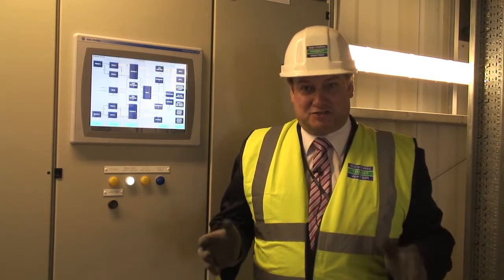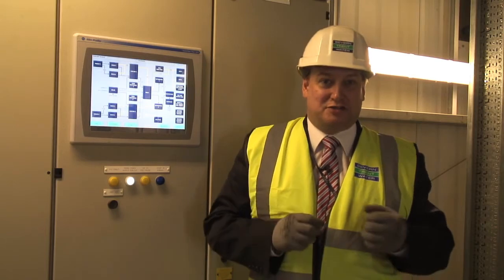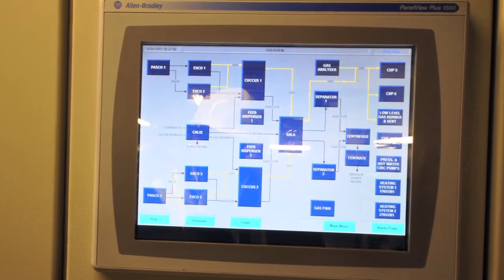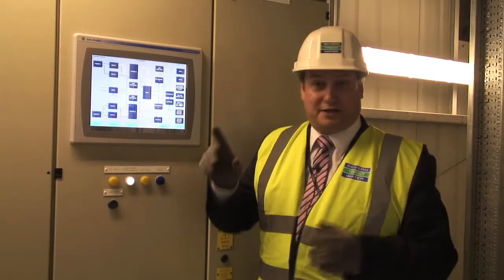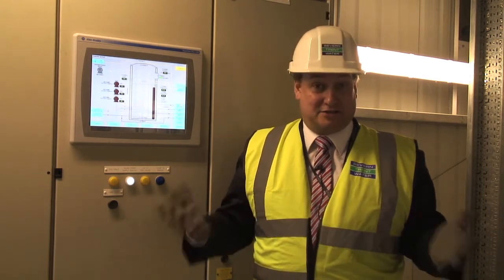Here we are in the technical room behind one of the primary digesters. Beside me you can see part of the big electronic brain used to operate this plant — this HMI, human machine interface, has got every item of the plant labelled on it. We can go in and interrogate each individual process that's happening and see exactly that the plant is operating as it's been designed to do.